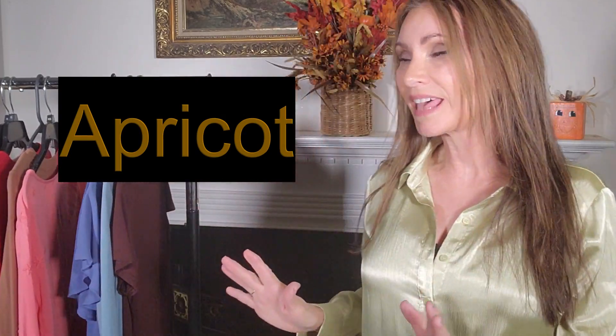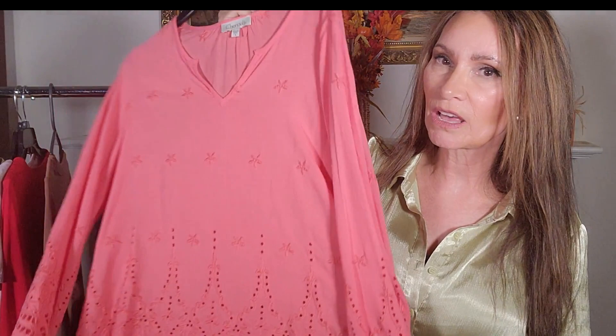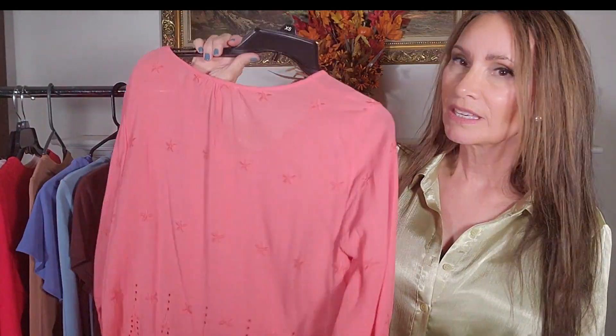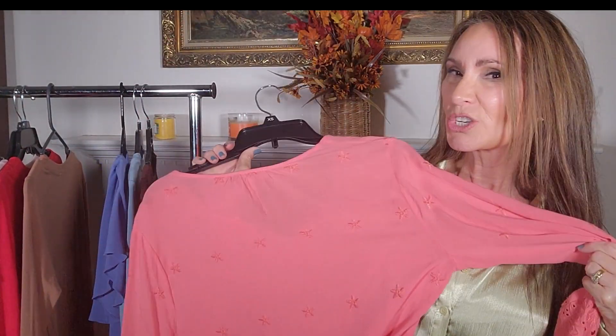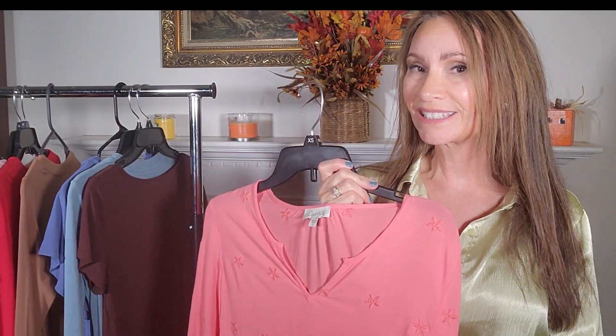Apricot, or anything in that family, is another fall color. What I had that was close is this top — I love this top, it's really cute. It's like an apricot, kind of like an orange, peachy orange, and that's probably as close as I'm going to get to the apricot.